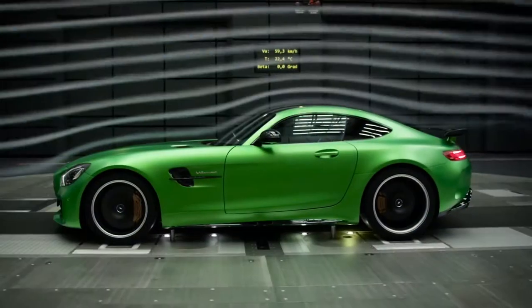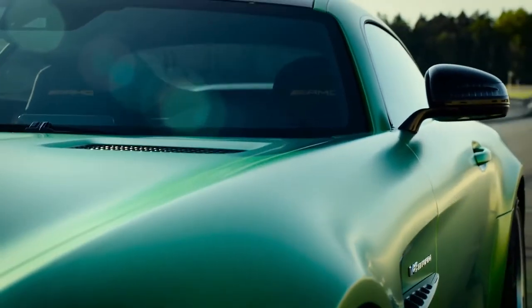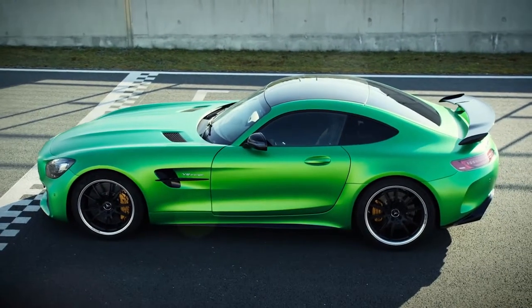With the GT-R, we managed to improve the drag coefficient of the GTS even further. We combined aerodynamics and design elements in an optimal way.